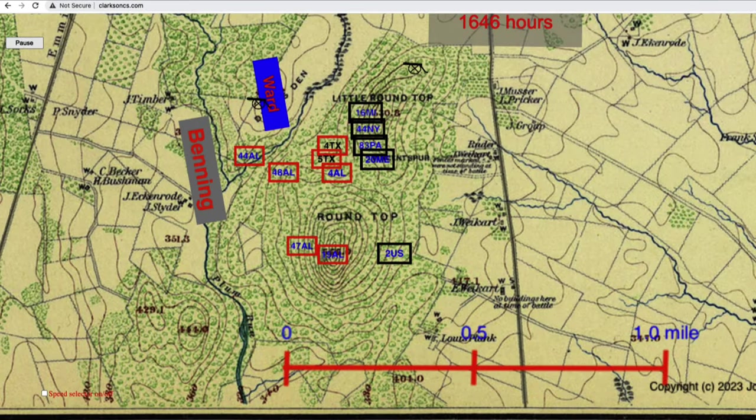On this map you see seven Confederate infantry regiments marked by small red rectangles. Law's five regiments are marked by blue text, and there are also two regiments from Robertson's Brigade — the 4th and 5th Texas — marked with black text. There are five U.S. infantry regiments. To the south is the 2nd U.S. Sharpshooters, but this is only part of the 2nd U.S., maybe less than half. The rest has gone north and rejoined Ward's Brigade. This part of the 2nd U.S. will hook up with Vincent's Brigade.